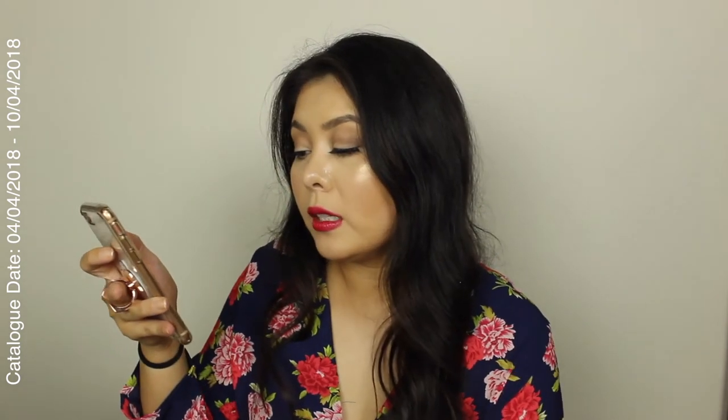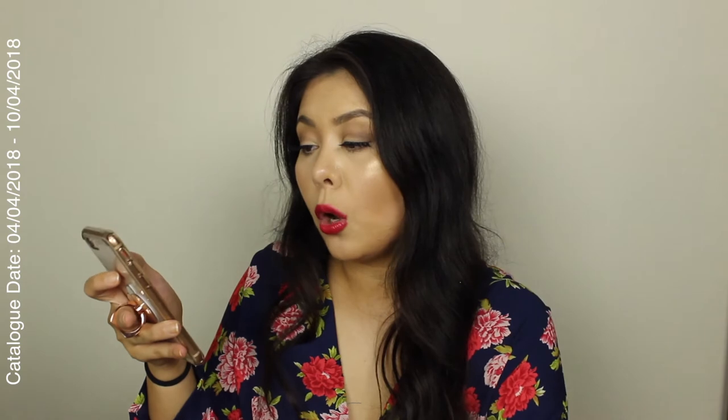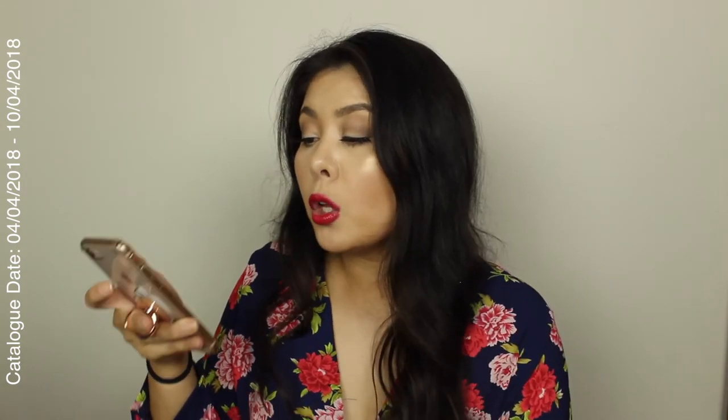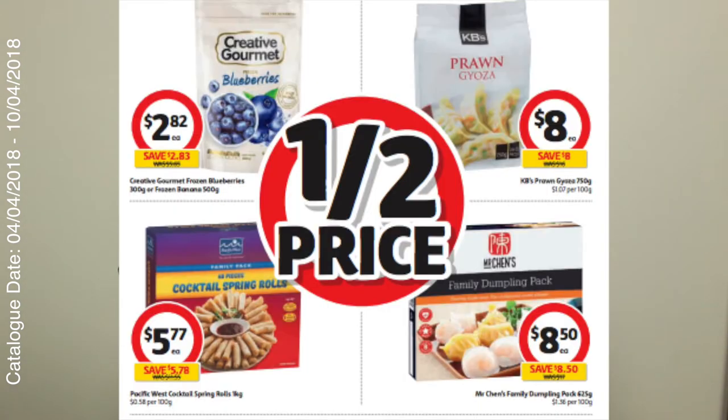Now here are a few things that are on sale at Coles that I'd like to dive into. For those who like smoothies in the morning, the Creative Gourmet frozen blueberries — 300 grams — or the frozen bananas — 500 gram bag — those are half price at $2.82. There's also prawn gyozas for $8 a bag, that's half price.